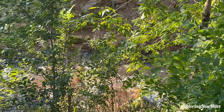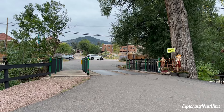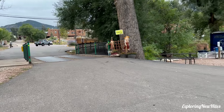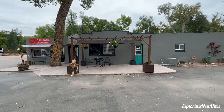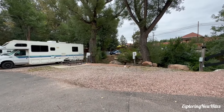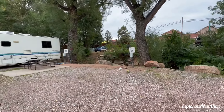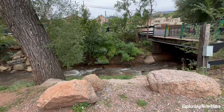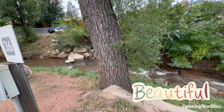I started videotaping the park — keep watching to hear what happened while I was recording. When you first enter off the street, you will come in over this bridge. The office is straight ahead. To the right — I'll insert a map so you can see — but there's sites 36 and 35. This is creekside, actually the creek. It's October 2023 so I'm sure the flow is often higher.